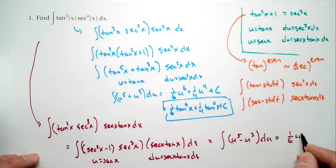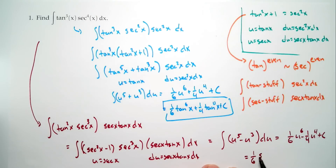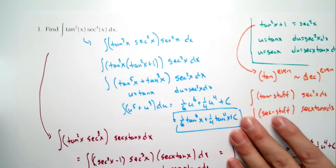Going all the way back: (1/6) secant to the 6th x minus (1/4) secant to the fourth x plus C. You might wonder if it's still the right answer because the answers look different — and it is. That's the fun thing about trig: your answers can look very different. That's also the very challenging thing about trig. There are lots of ways to do things, so you have to be careful. We'll talk more about trig as we go on.